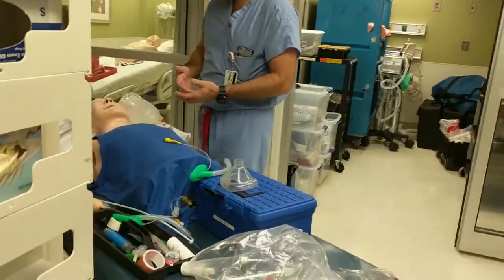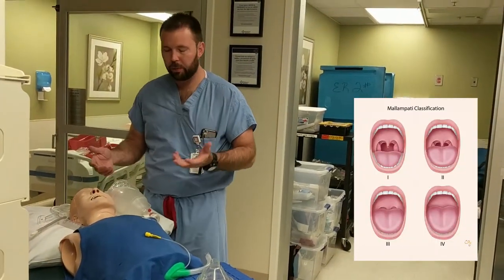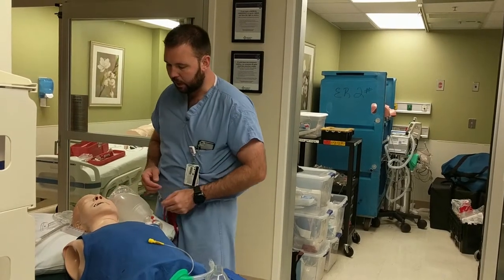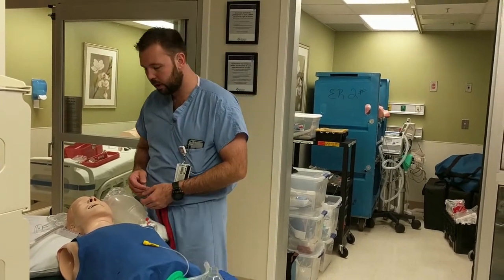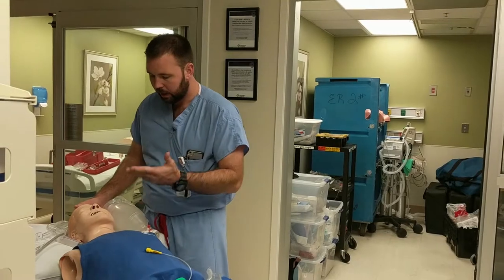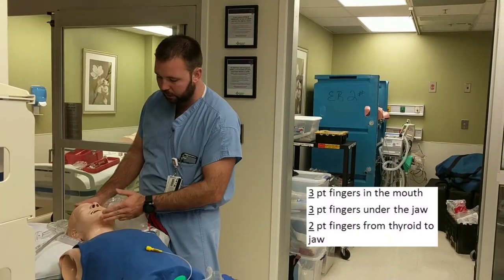For difficult airway assessment, I usually look at the mouth to see what kind of mouth opening they have, check if their teeth are real or false, and peek at their tongue. If I can get a general idea of their mouth opening and their Mallampati score, I do a 3-3-2 assessment.